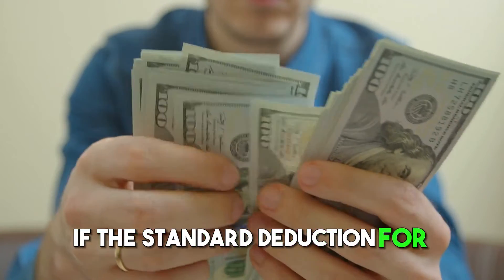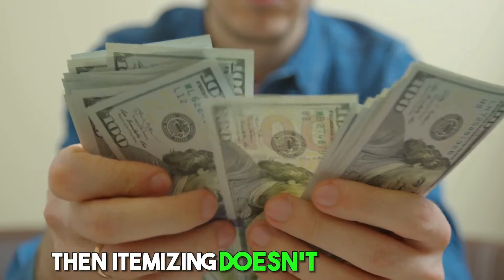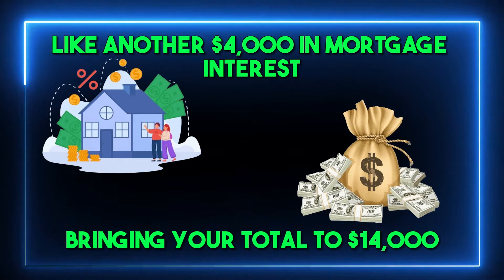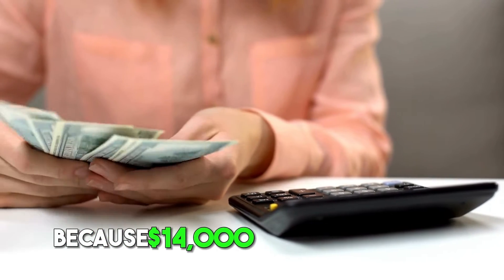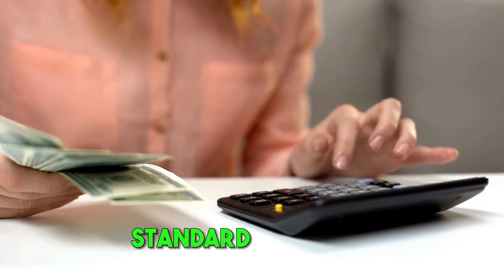If the standard deduction for you is $12,950, then itemizing doesn't make sense. But if you had more deductible expenses, like another $4,000 in mortgage interest, bringing your total to $14,000 — itemizing would be better because $14,000 is more than the $12,950 standard deduction.